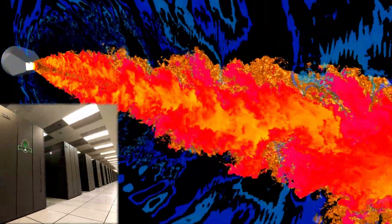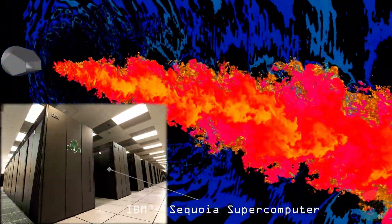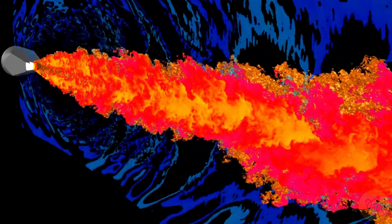Therefore, chevron nozzles constitute a 3D mixing profile where the air interaction path is increased by virtue of the zigzag profile of chevron nozzles. This prevents sudden mixing of two air flows and reduces noise.